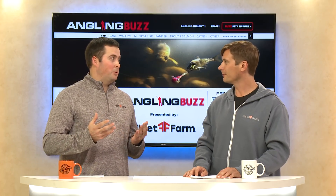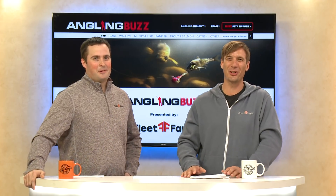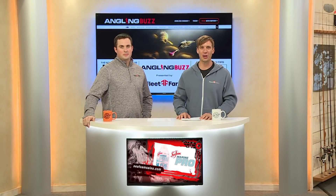Whether you're dragging along the bottom, snapping it, casting it into areas of cover, or rigging it with a plastic such as a swim bait — that versatility combined with just a little bit of knowledge, you quickly realize jigs catch a ton of fish. Right now, let's take a close look at the world's best fishing lure.